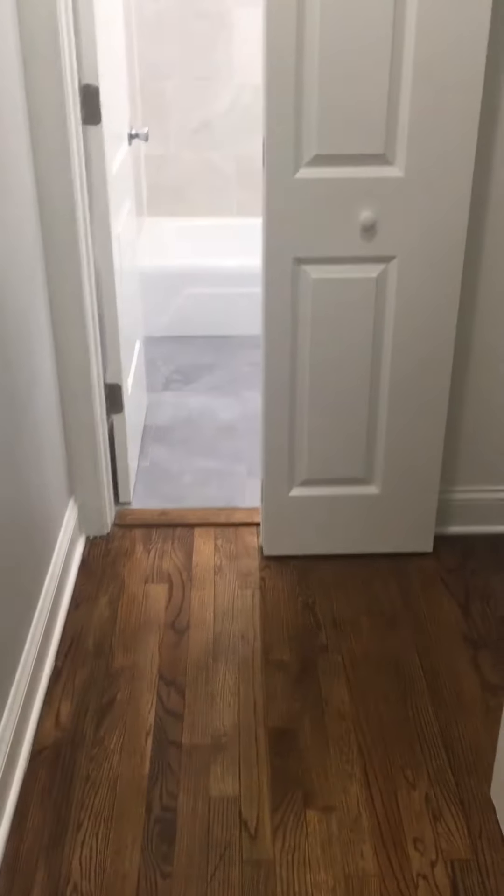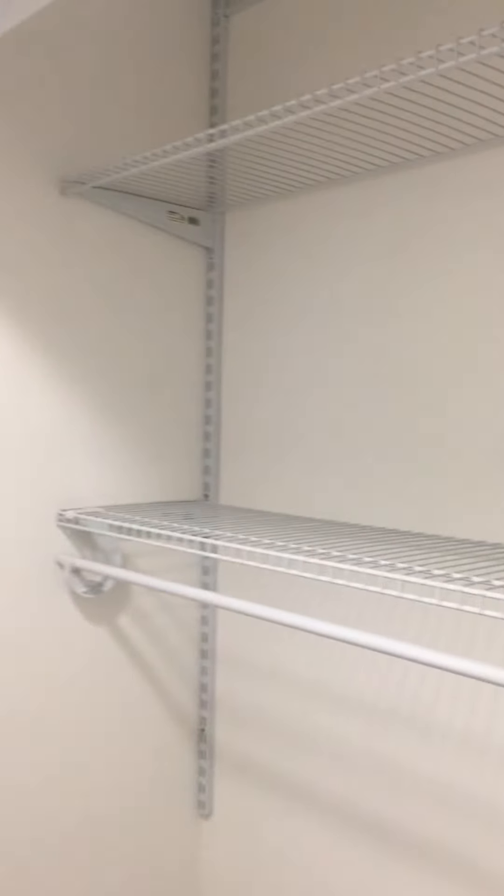To my right is the hallway with additional closet space as you can see. Again, a super large closet with two shelving units and hanging space.